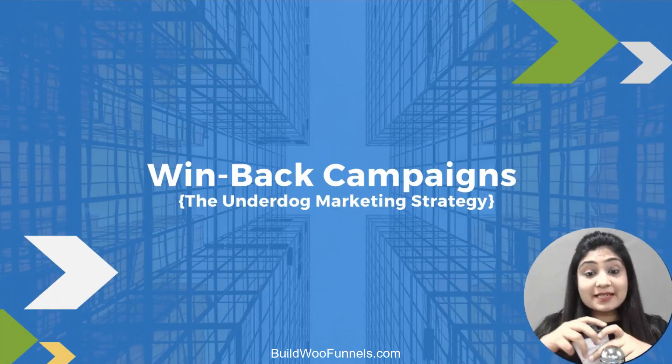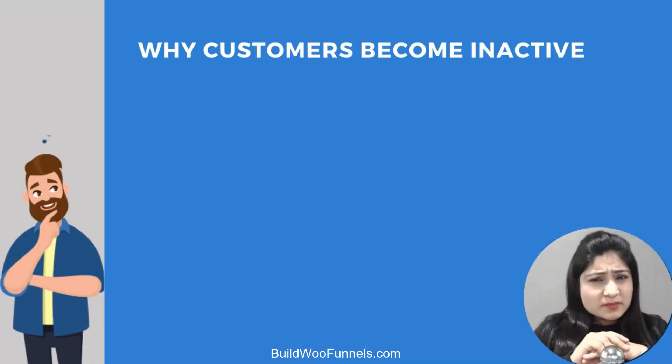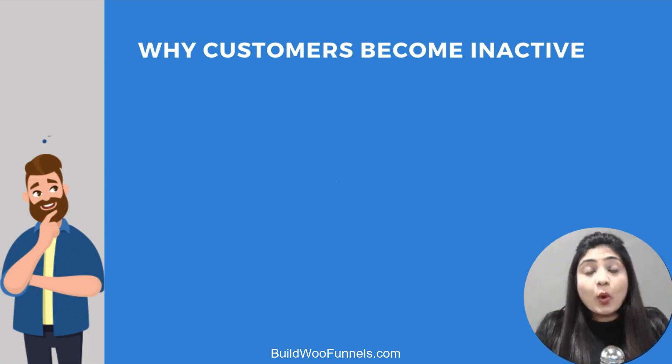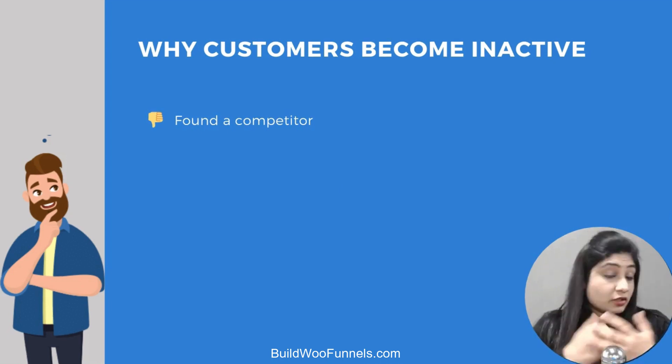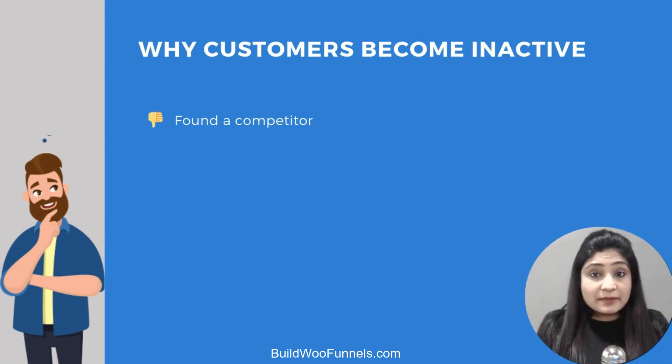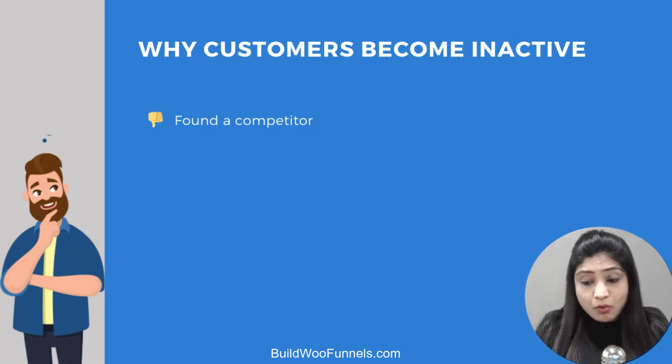Let's discuss win-back campaigns — the underdog marketing strategy for e-commerce store owners — starting with why customers actually become inactive. Why do they stop buying? Number one: they found a competitor. In this fiercely competitive environment, it's highly likely they've stopped buying from you and are probably buying from a competitor who is undercutting you on price or reaching out and nudging them more.